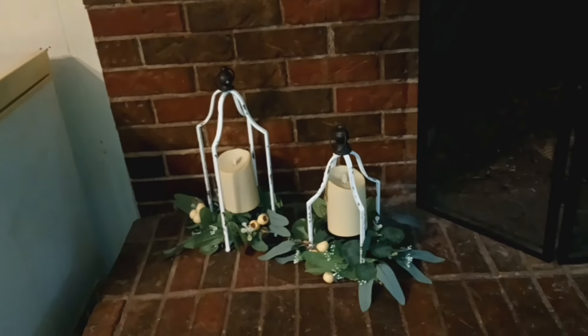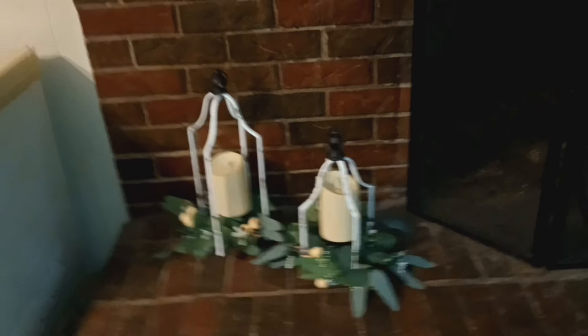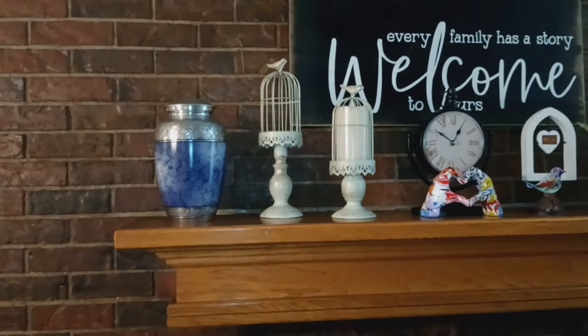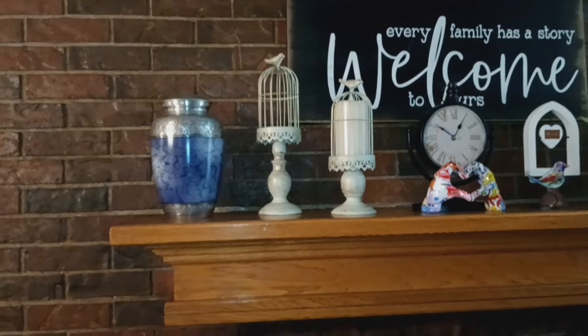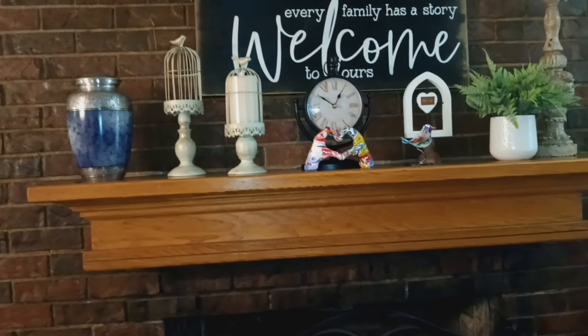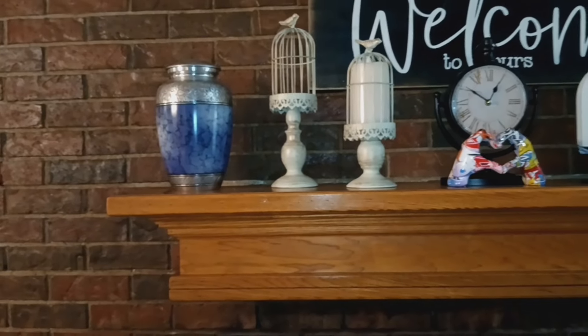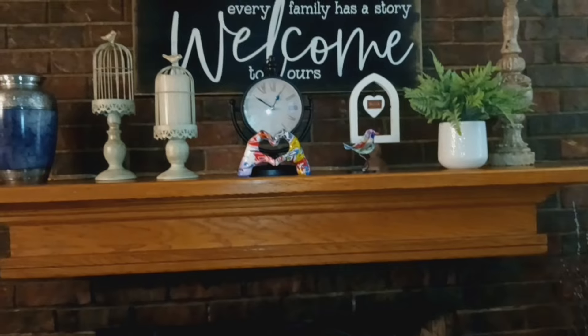Here are the candle holders — I put these here on the fireplace. Didn't they turn out pretty? I really like them a whole lot. And then here is the birdcage candle. I did put a candle in that one, but I've got to go get another candle. And here is the little love sign I put on the fireplace with my birdcages. I have to get another candle for that. So that's how the fireplace turned out.